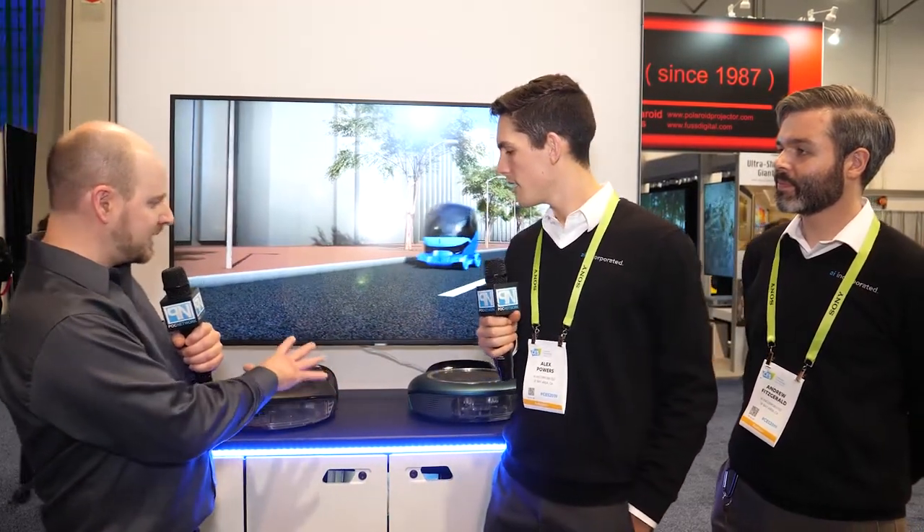POC Network here at CES 2019. We're at a new booth called AI Incorporated, and this is Alex and Andrew. Now we have a new product here that's coming to the market soon — it's not ready yet. This is a robot vacuum. What's different? What are we looking at here that sets it apart from the competition?